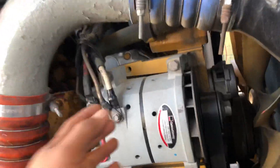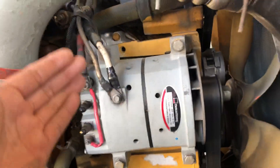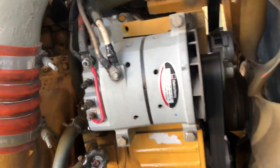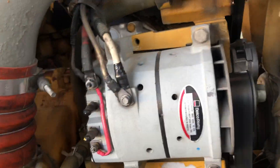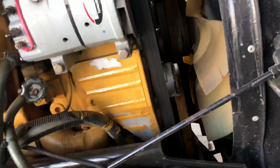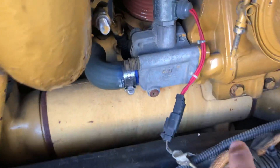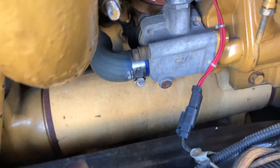You have the alternator here, which is really easy to change. Newer models come like this — I haven't seen an easier alternator to replace than this one on other engines. Over here you can see the coolant filter, your air filter dryer, and I believe this is the oil cooler.